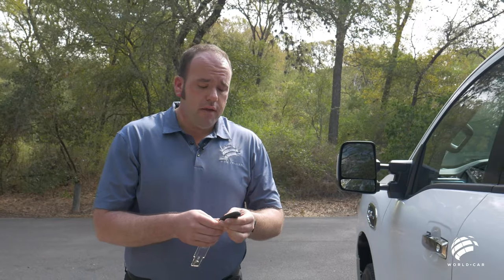All Nissan Titans come with Nissan's Intelligent Key. The way it operates is as long as the key is inside your pocket or on your body, it'll start the truck without having a physical key in the ignition. You still have your lock, unlock, and panic button that you can operate just like any remote clicker. Once you get inside the vehicle, as long as it's in your pocket or inside the truck, you can start and operate it without the key ever leaving your pocket.